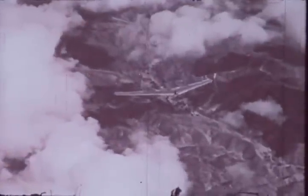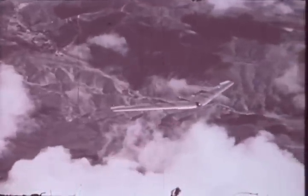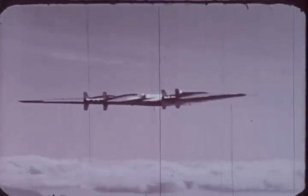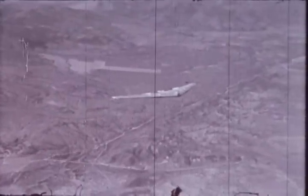This is the flying wing, the product of years of engineering research by Northrop Aircraft and the United States Air Force. Today, it is the latest answer to aviation's demands for more speed, more range, and greater efficiency of operations.